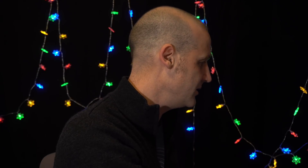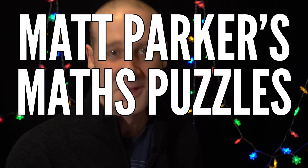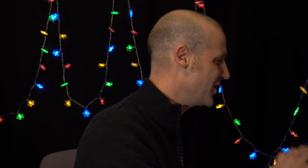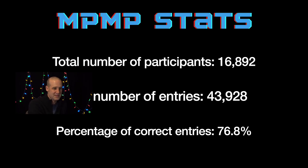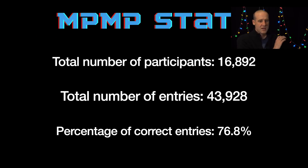Let's wrap up the final stats for Season 1. We had sixteen thousand people in total who joined in and entered at some point. We had forty-three thousand, nine hundred and twenty-eight entries across all nineteen puzzles, which means the average person entered two-point-six puzzles. Of all those forty-three thousand nine hundred and twenty-eight entries, seventy-six point eight percent of them were correct — so roughly three quarters of all entries to all puzzles were spot on. Great work.